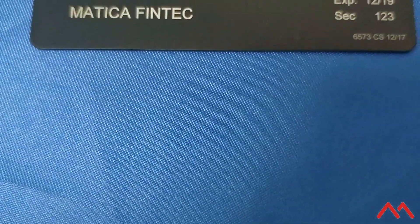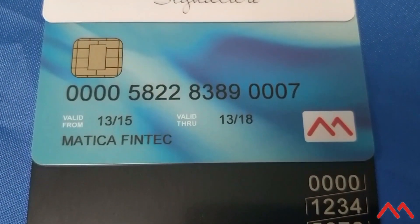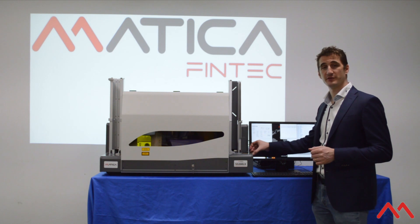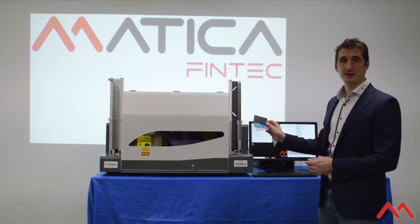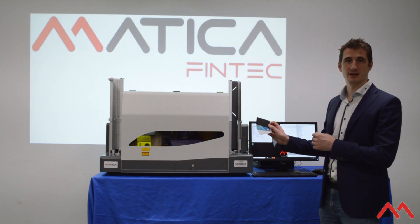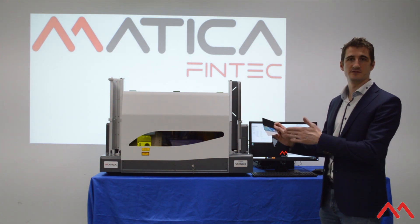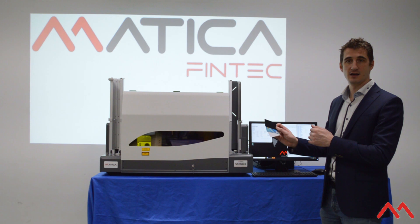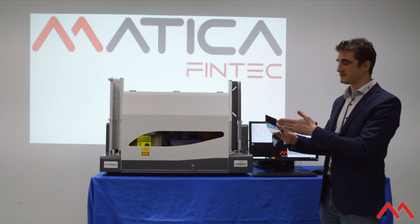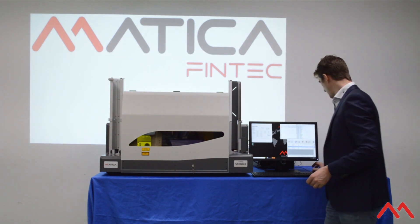With the same ease, the S5200LX is so flexible and well-designed that it can handle any type of card and any type of marking with no mechanical adjustment. We can demonstrate this with three different cards: a black metal card, a blue PVC card, and a white polycarbonate card. I'm going to run a job previously prepared where each individual card is marked in a different way, with different settings and different objects — a financial layout, a second financial layout, and a typical ID layout. All three cards are loaded in the feeder — running the job!